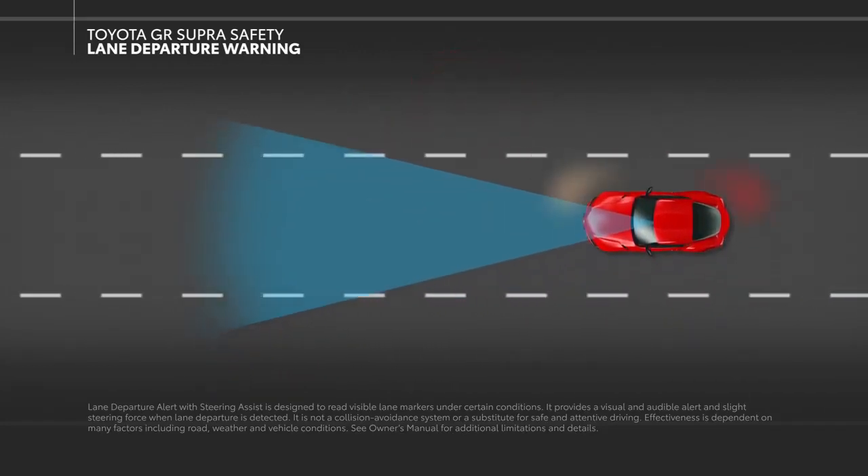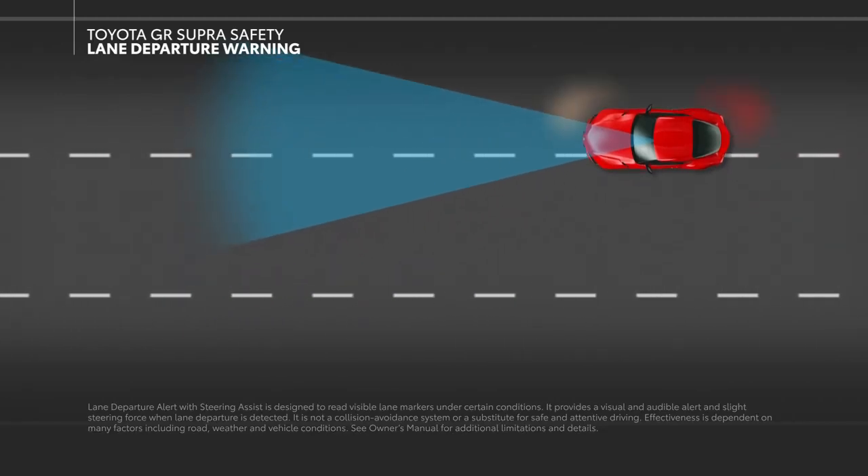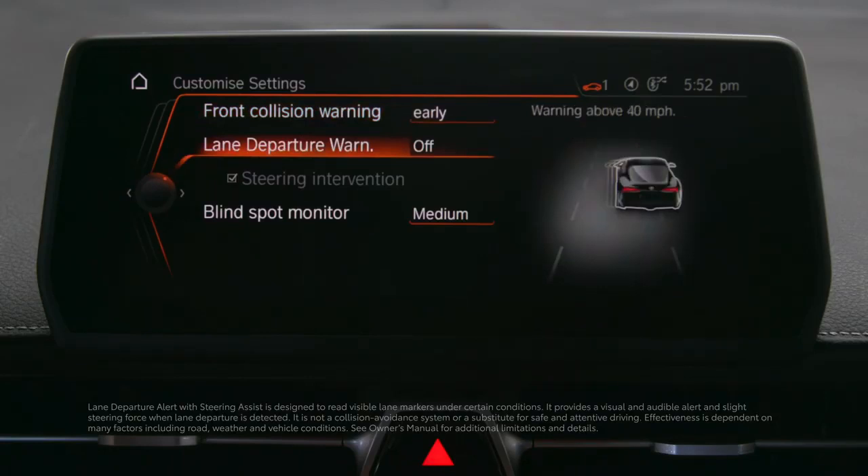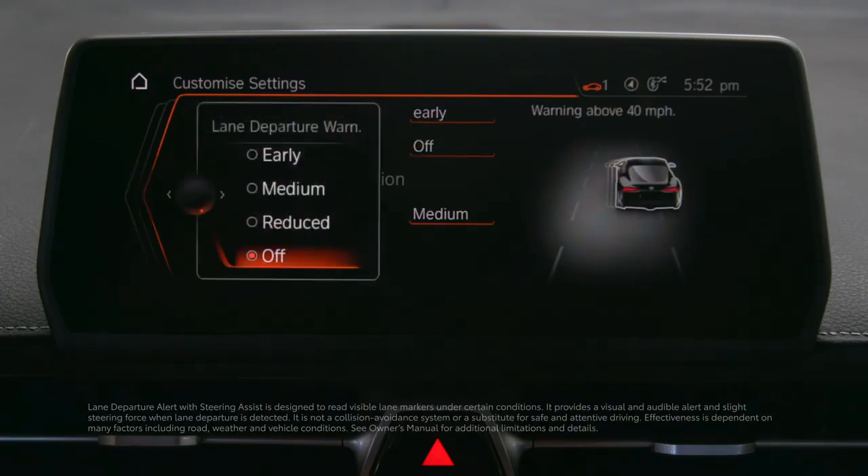Of course, if the appropriate turn signal is used, this system will not activate. This system, including its steering assist functionality, can be disabled in the settings screen on the center display.